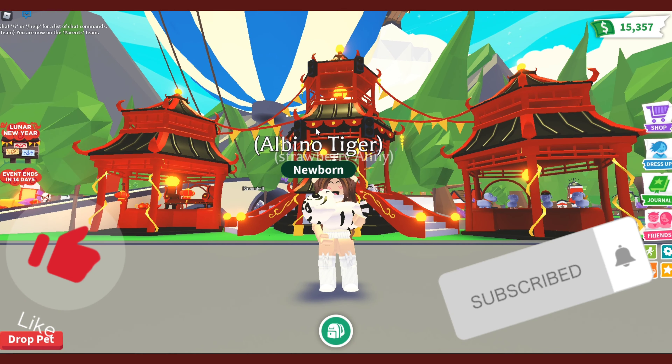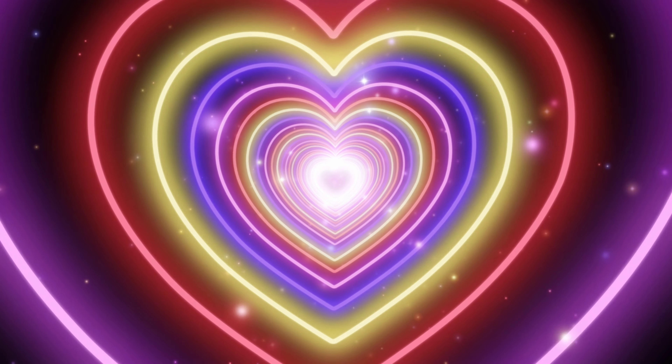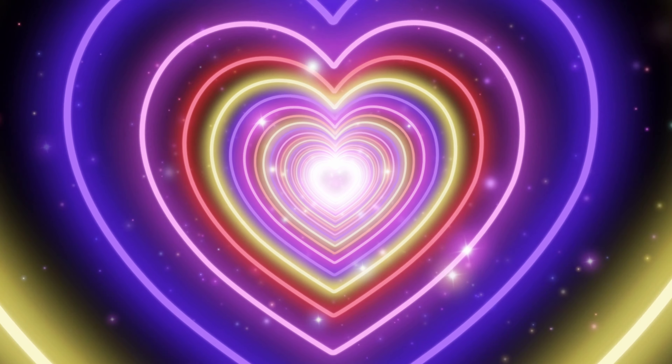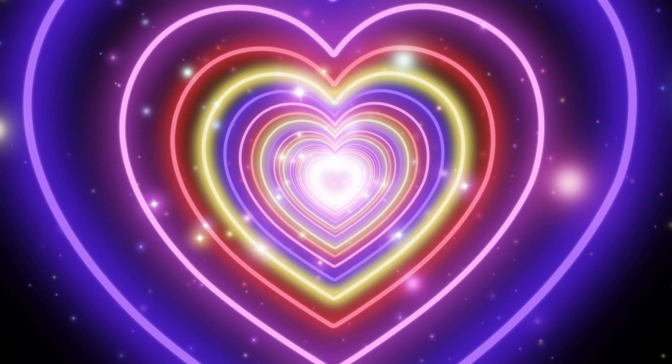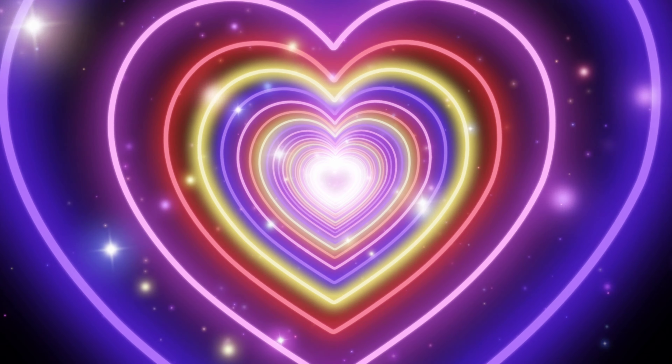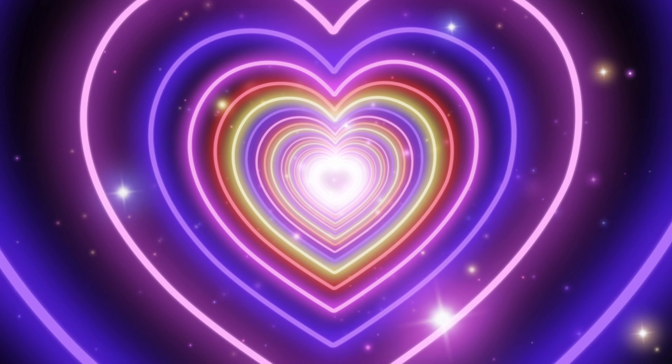Oh, that's a cool animation! Wow — a lunar white tiger! That's a 30% chance to get and it's ultra rare! I hope you guys enjoyed the video. If you did, don't forget to like, subscribe, and comment down below. I'm gonna see you guys next time, bye!